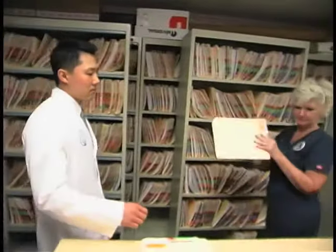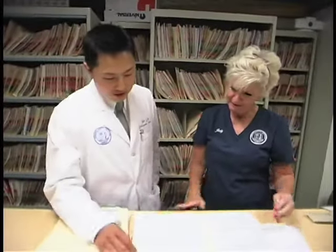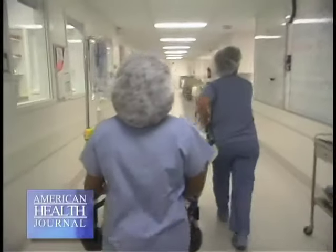Whenever there's severe pain, whenever there's instability in the spine, whenever there's real nerve damage going on, I am more concerned and I tend to do more surgery on those patients rather than stay with non-operative care. These patients respond very well to surgery because the problem is really the nerves or an instability, and surgery really addresses those issues.